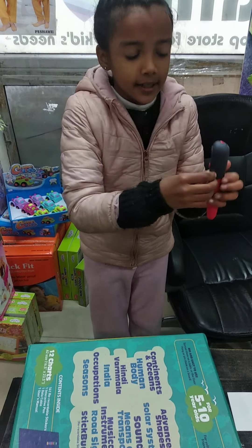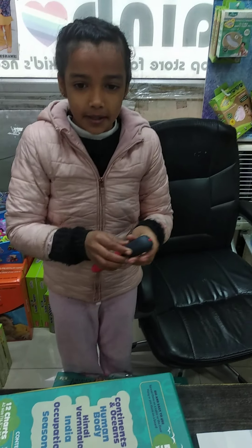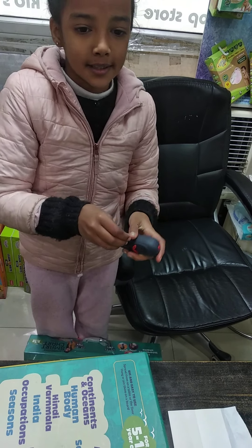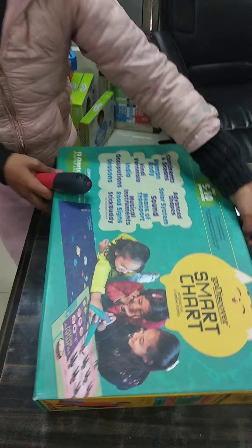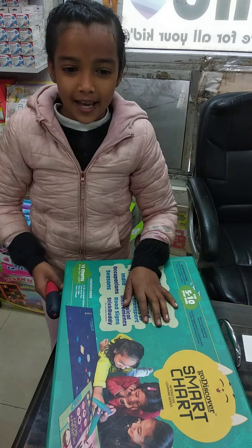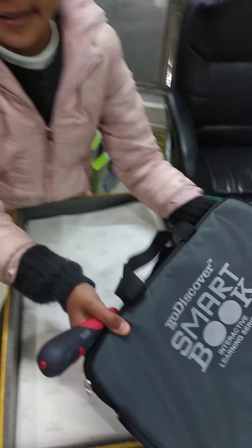Here is the charger slot. We can also listen using earphones. This is the earphone slot. You can see this book comes in a suitcase-like packing which is easy to carry anywhere. This is the smart book — easy to carry and handle.